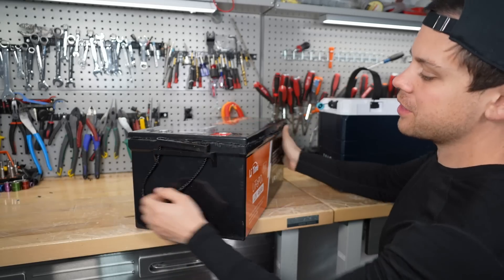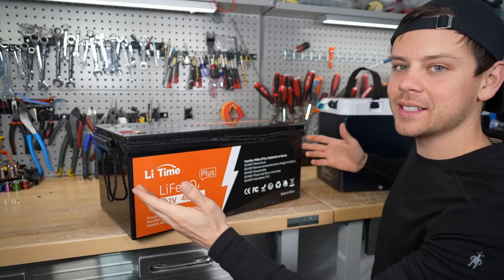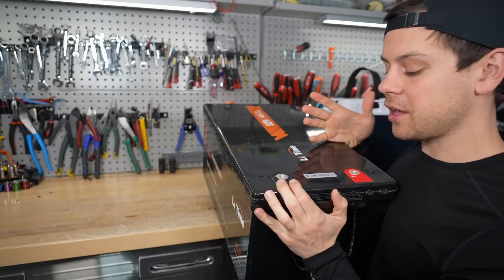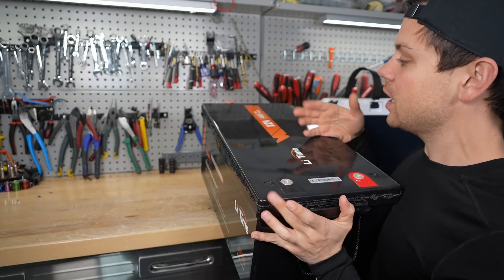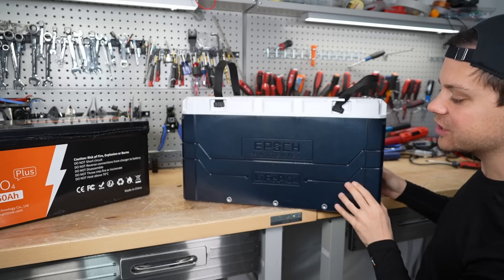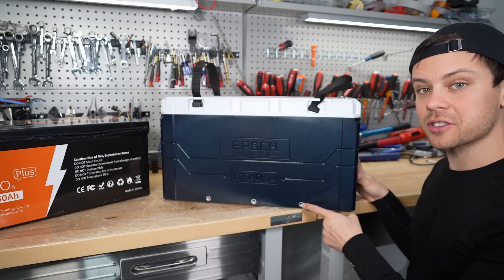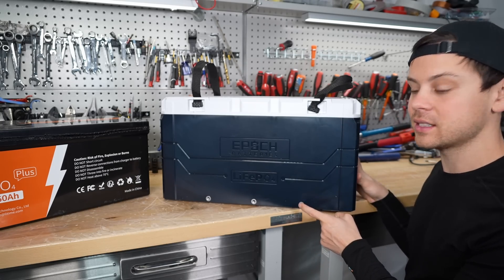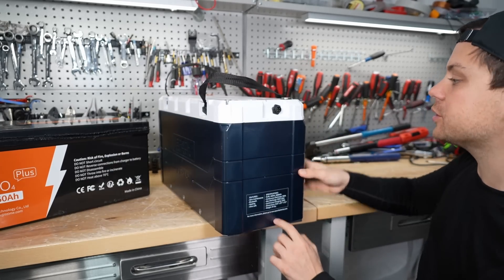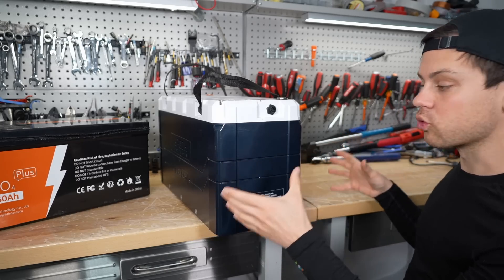Now let's compare the cases — everything on the outside of the battery. The Lead Time case is very boring. Pretty much every relabeled Chinese lithium iron phosphate battery has the same case. There's no screen, no buttons — just two terminals on top. But they work, there's nothing wrong with them, and it is nice to have a simple, watertight battery. The Epic battery's case is one of my favorites on the market, especially for 12 volts. They also have stainless steel inserts so you can bolt it down with L brackets, though unfortunately only on the front and back, not the sides.